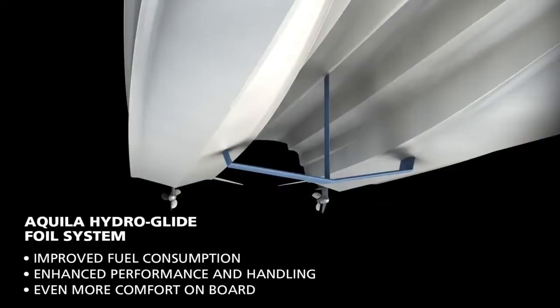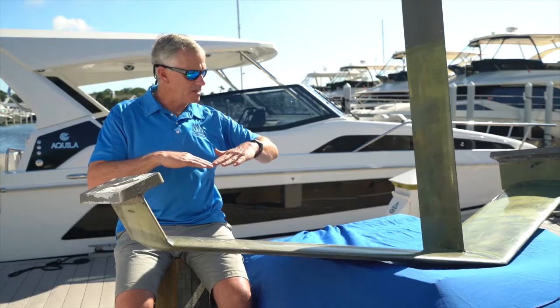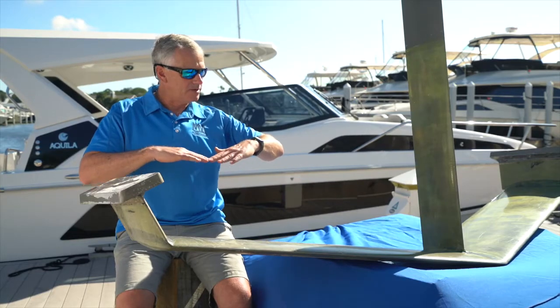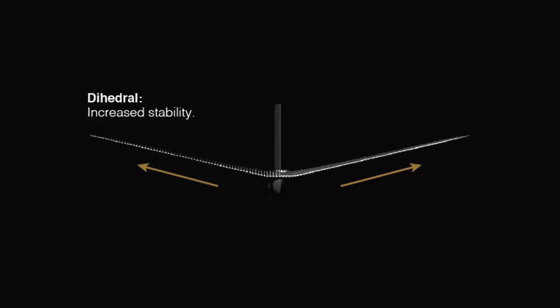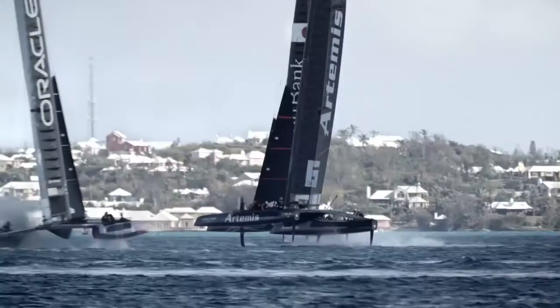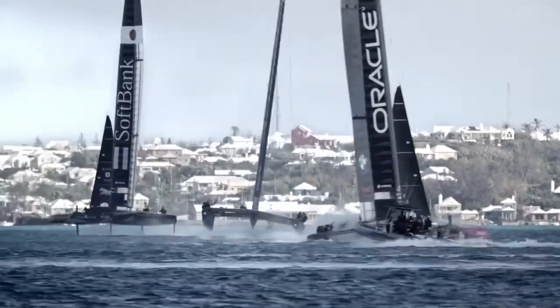One of the main innovations that we have on this foil versus other foil assist concepts built in the past is this one has what we call a dihedral in it, and it has more than other foils in the past. The boat's just a lot smoother — it doesn't ventilate and fall down and have some of the problems that the older foil systems have had.